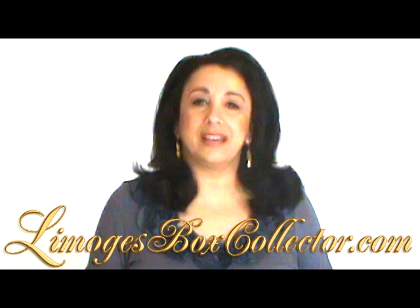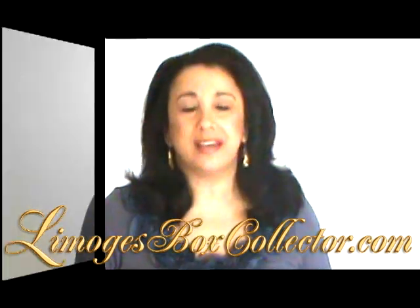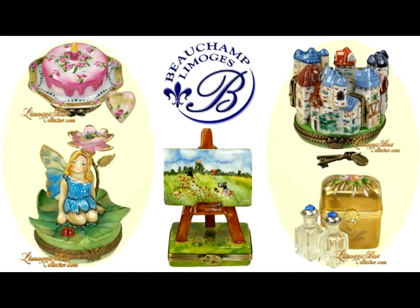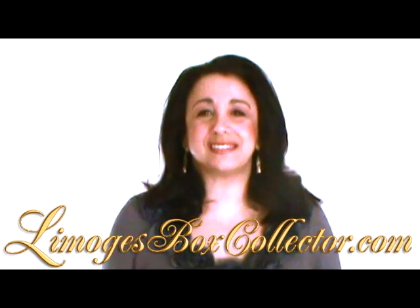LimogesBoxCollector.com is one of the largest direct importers of Limoges boxes in the US. We are also the exclusive distributor and retailer for the prestigious Beauchamp Limoges collection. We hope that you visit our website and browse our extensive selection of French Limoges boxes.